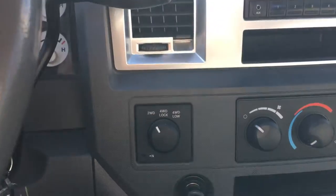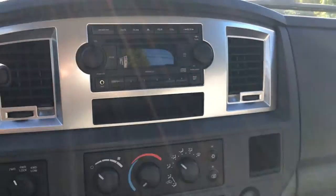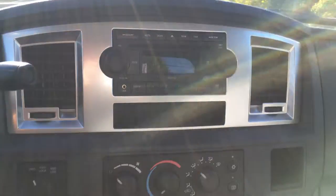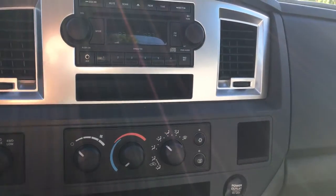Right beside your steering wheel you have the 4x4 with neutral, as well as a cigarette lighter. Your media system gives you AM/FM radio, and you can also use a CD or auxiliary. You have storage right underneath it. The climate system allows you to choose where the air is blowing, hot and cold, fan speed, as well as AC.